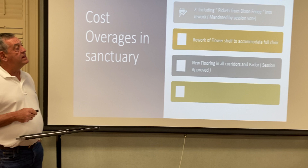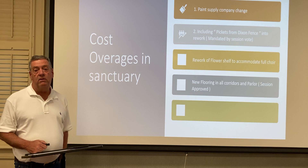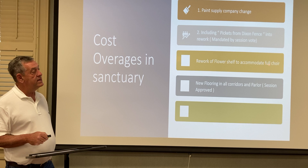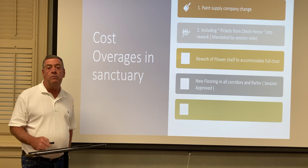This was a mandated vote by the session. The rework of the flower shelf to accommodate a full choir — there's been a lot of discussion about the flower shelf, the mantel, you can call it whatever you want — was reworked three different times to accommodate the full choir. The new flooring in all the corridors and parlor was, of course, all session approved, and the session was kept updated on a monthly basis.